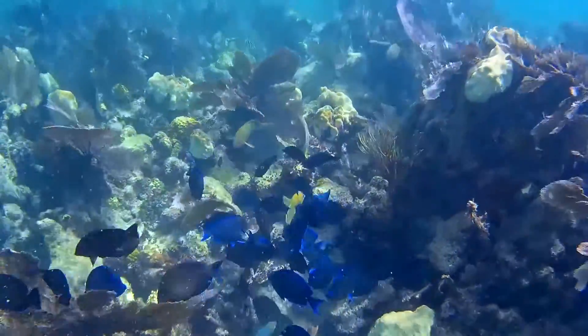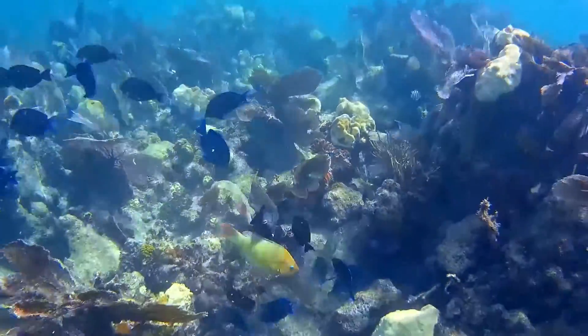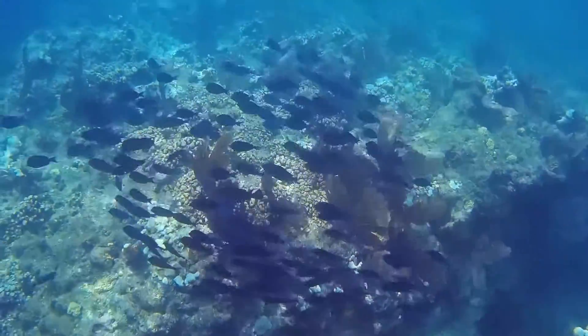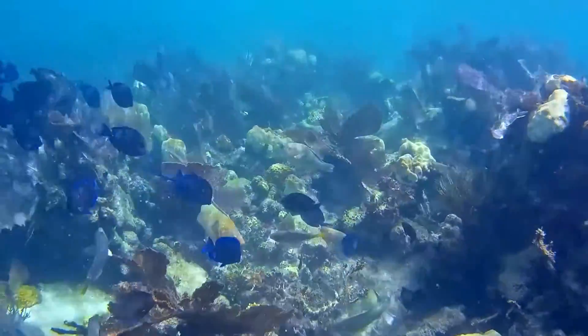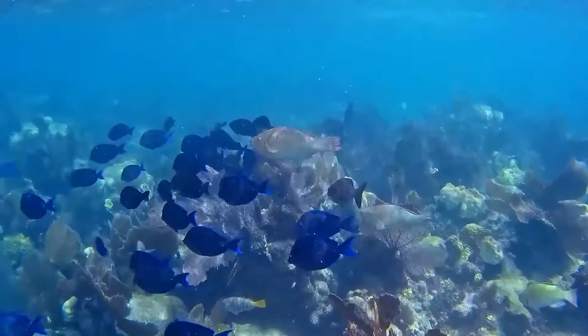They may graze singly, but they often aggregate and feed with other surgeonfish species. Grouping together helps them raid algae patches guarded by damselfish. Atlantic blue tangs are targeted as food fish in some parts of their range.